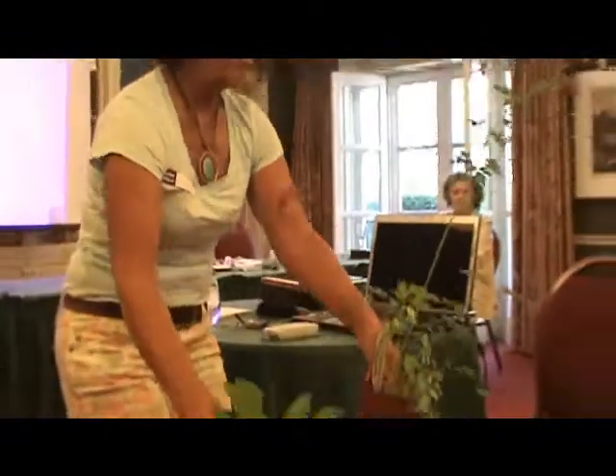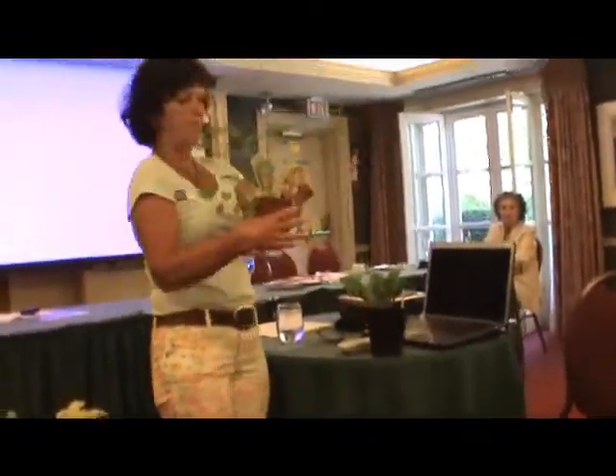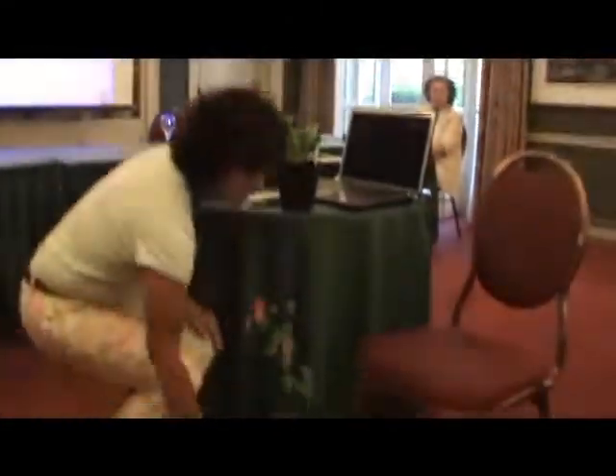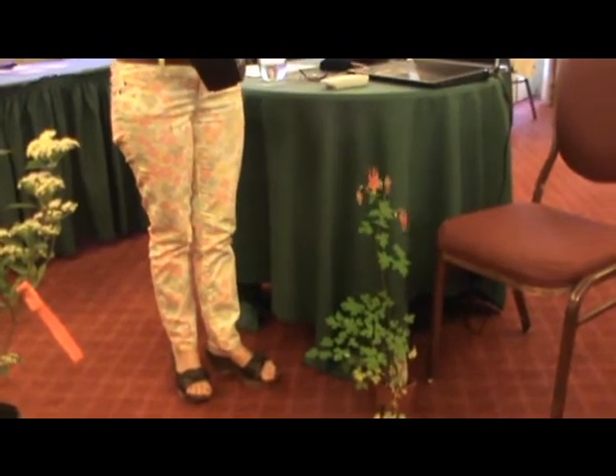Two of my favourite native wildflowers: the native columbine self-seeds all over the place and blooms very early in spring, supporting our early butterflies that have wintered over. You have to have one. It only requires six inches of soil, so everyone should have a home for it somewhere.